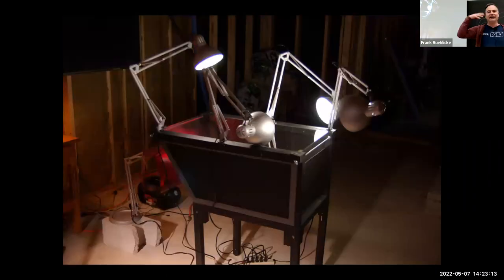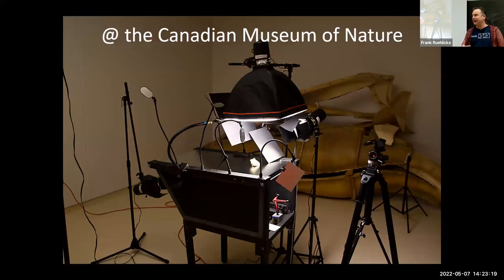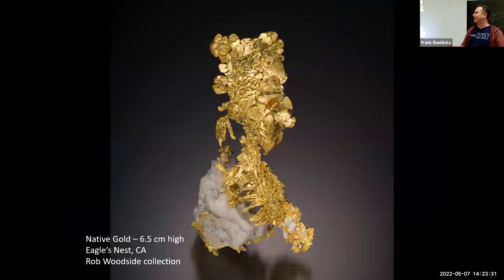But I kept working at it, and eventually the results got better. I kept working still, and eventually earned the trust of major museums and collectors. Now I'm privileged to photograph some of the world's finest mineral specimens.